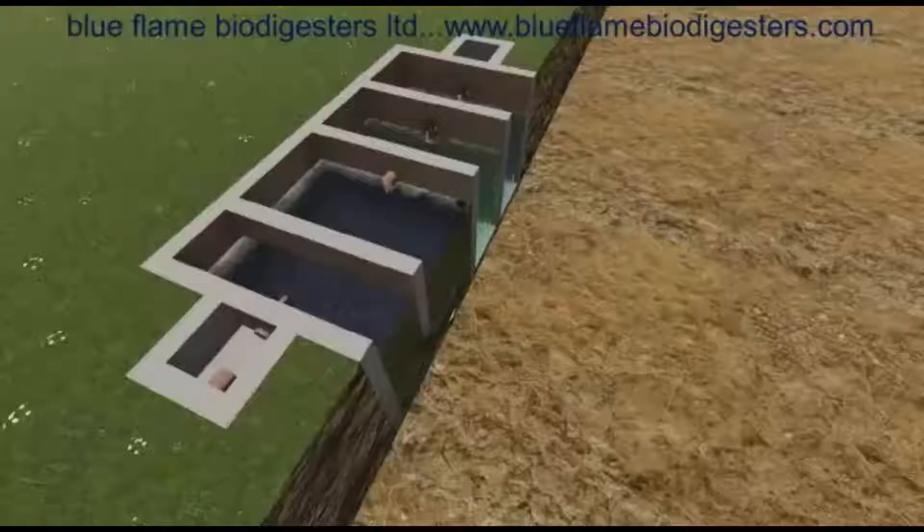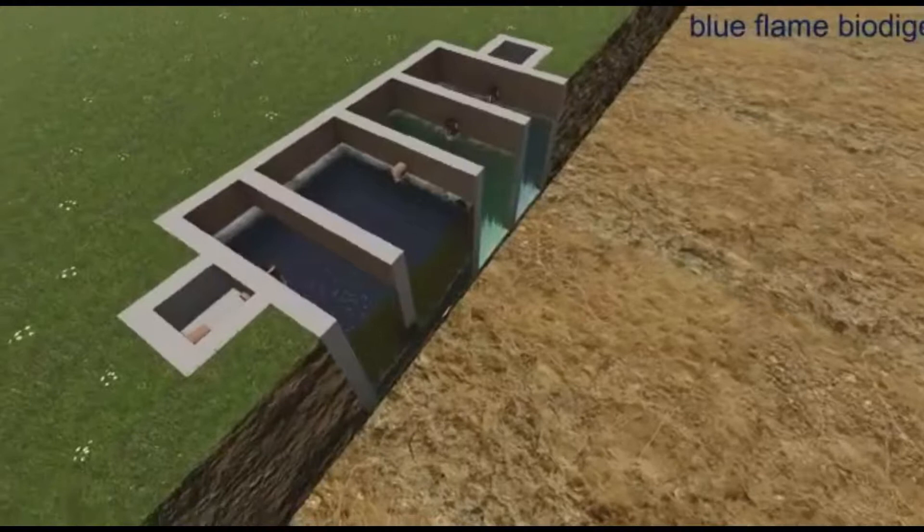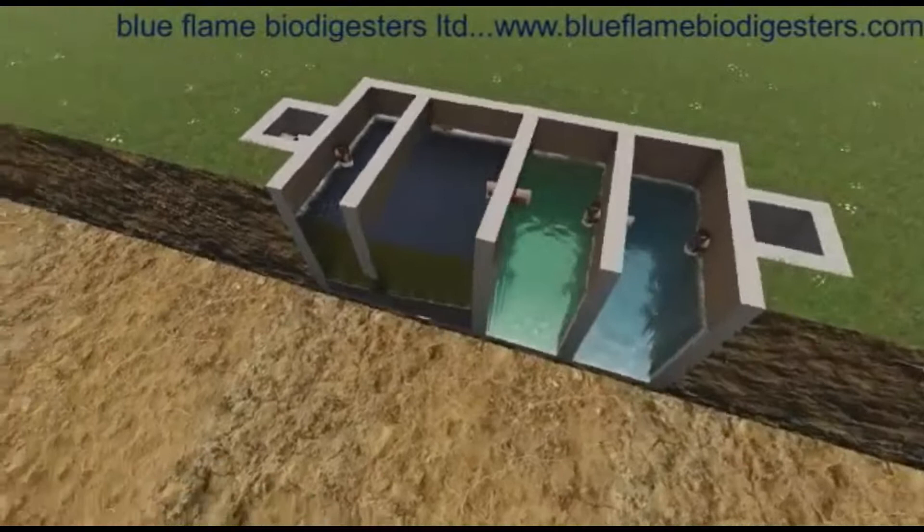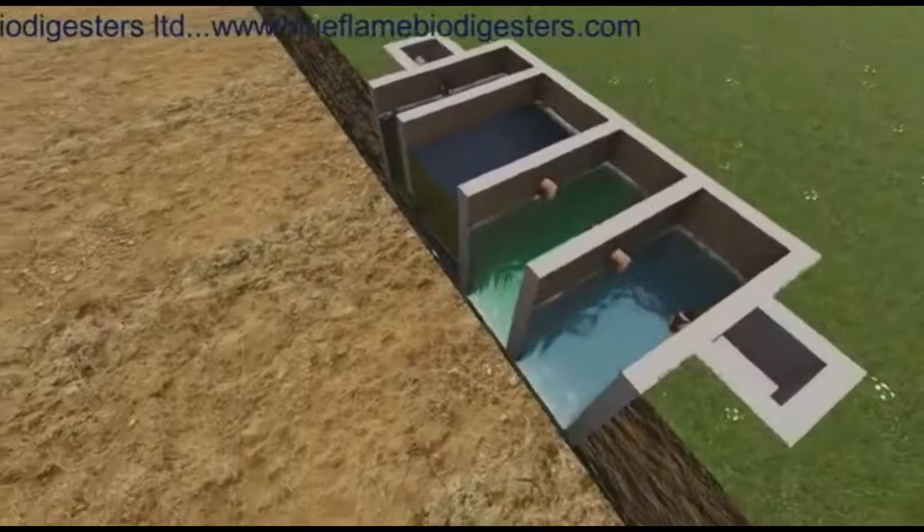The Blue Flame Biodigester System has the following unique features that make it very effective in waste management. Its first unique feature is size. The Blue Flame Biodigester's size is not fixed; it is determined by the amount of waste produced at the premises in which it will be installed. The right size makes sure that the right waste retention time is achieved and this makes sure that the waste undergoes full treatment.